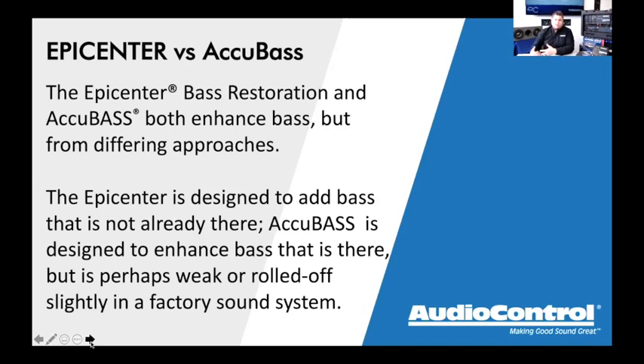Here's the big difference: Accubase is a technology built into some of our products, while Epicenter is a family of products. There is no product called Accubase — there are products called the Epicenter. Both are bass-enhancing or bass-restoration devices, but they do what they do very differently.